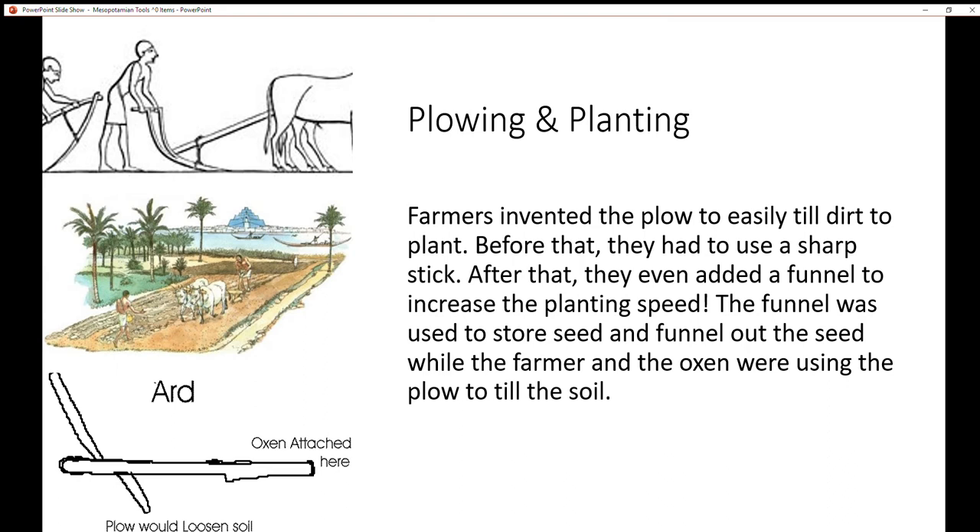The funnel was used to store seed and funnel it out while the farmer and the oxen used the plow to till the soil. Over here, you can see a farmer with an earlier stick that put holes in the dirt, before the farmer had to manually put the seeds in. After that, they changed it so the farmer is using a plow with his two oxen, which increases efficiency and speed. Here's another diagram of farmers using the plow, and lastly, here is a diagram of this type of plow.